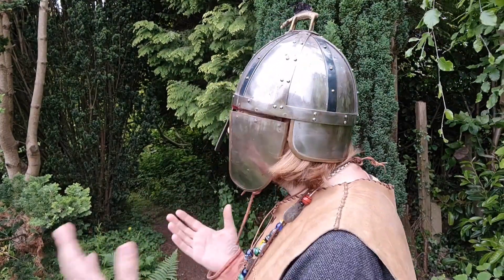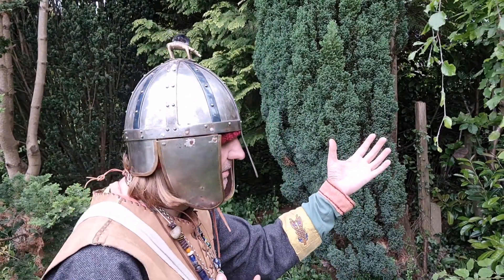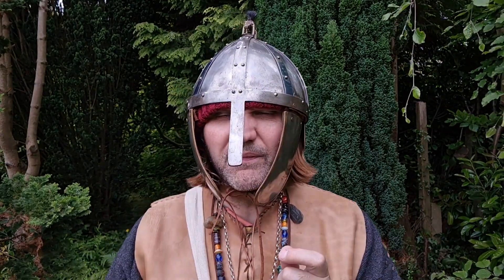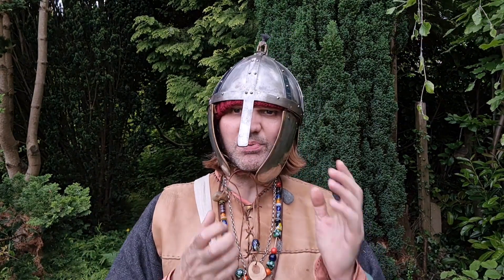This helmet is a copy of the Benty Grange helmet. And I'm sure you agree - from the side, from the back, around the side again and to the front - it is a very, very nice piece of work. But there are a few things wrong with it and I'll explain that.